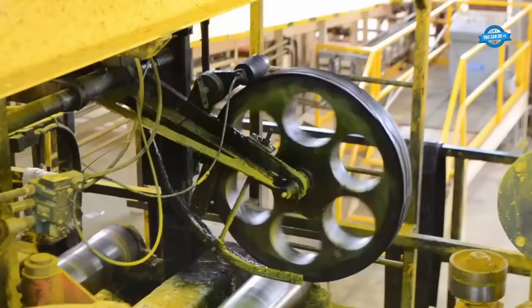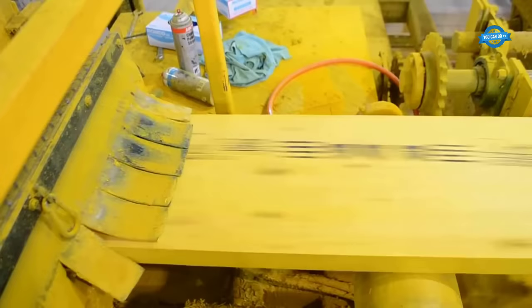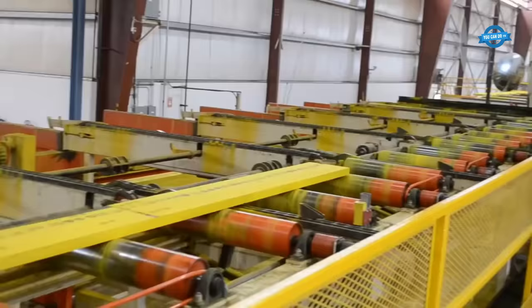Once the waxing and grading process is complete, the boards are stacked and prepared for packaging. A stacking operator does a final visual check for defects and verifies the proper application of wax. The boards are then stacked and prepared for further handling.